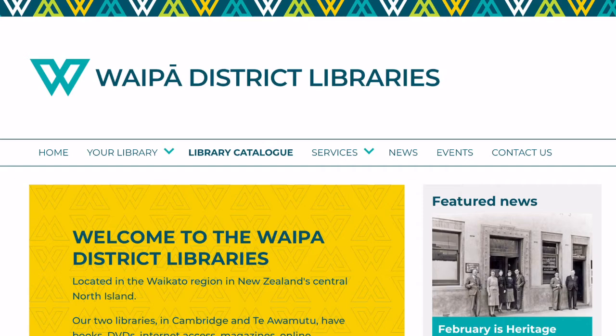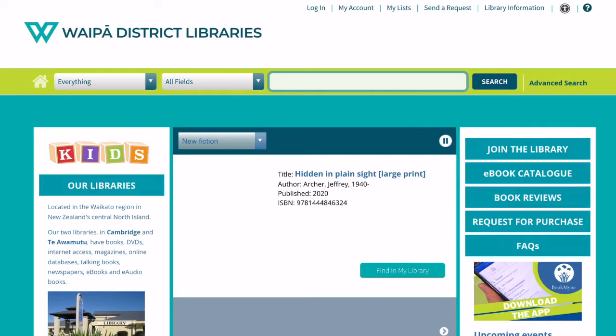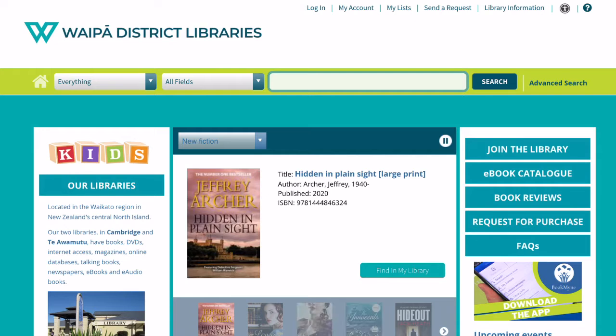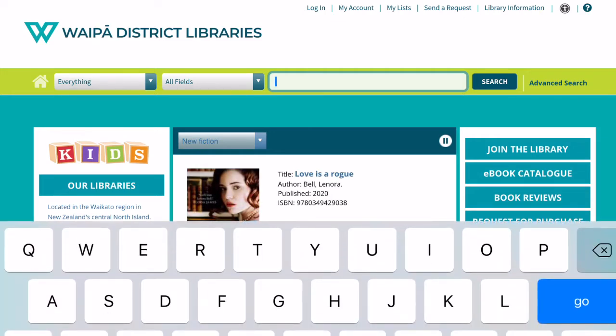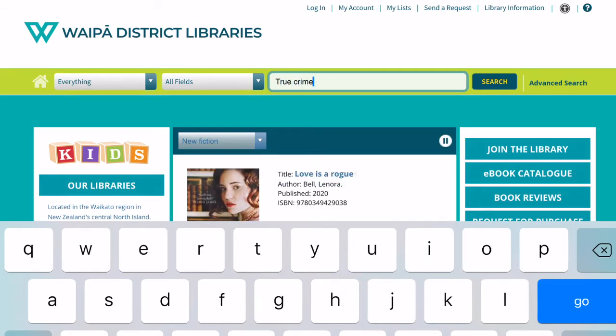Click on the library catalogue. In the search bar, type in the name of the book, title, or subject that you wish to search for. In this example we're going to look for true crime. Press the search button.